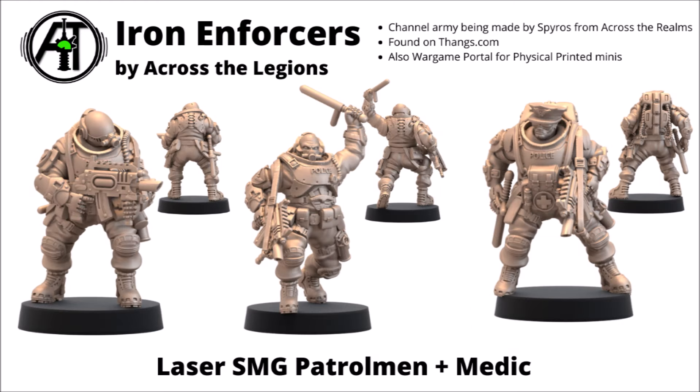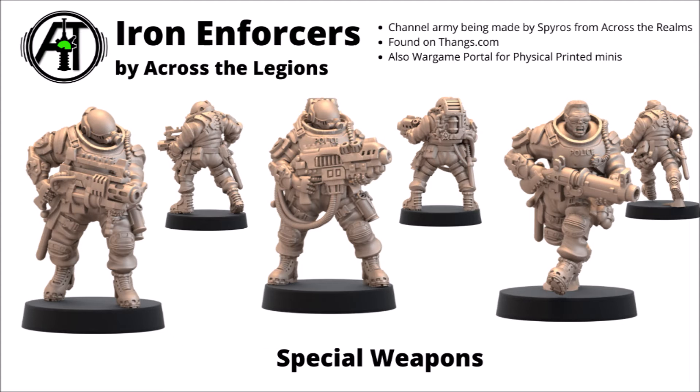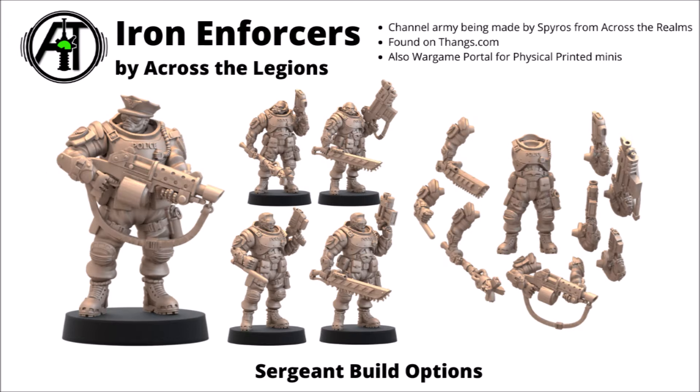I've been enjoying painting up a few of these miniatures myself. Here are some examples of the guys armed with the standard laser submachine guns, including the squad medic. There are a few different options for heads and they're all ready to dispense a bit of justice with the batons, should they be feeling in a lenient mood. Here are a few examples of the special weapon troopers — a couple of energy weapons and a grenade launcher, should they run into more serious militant opposition. Finally, the squad sergeant is fairly customisable, with a choice of different melee and ranged weapons.